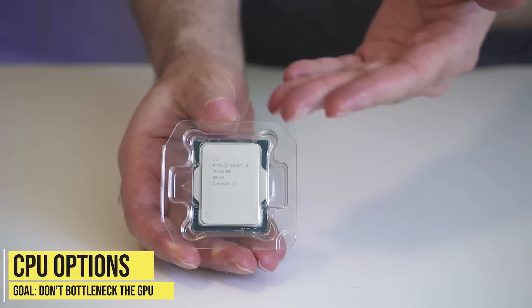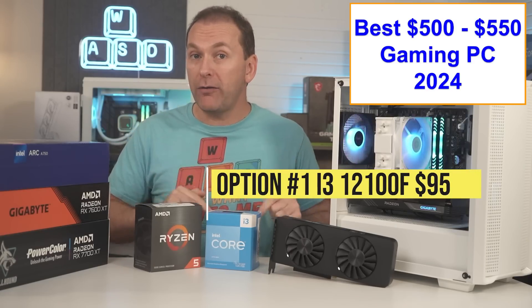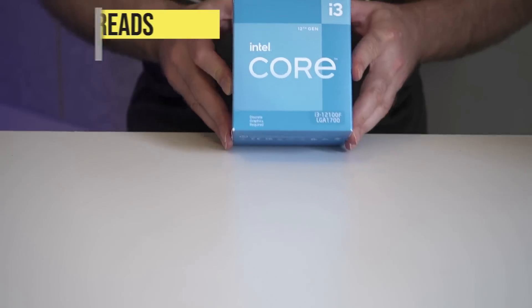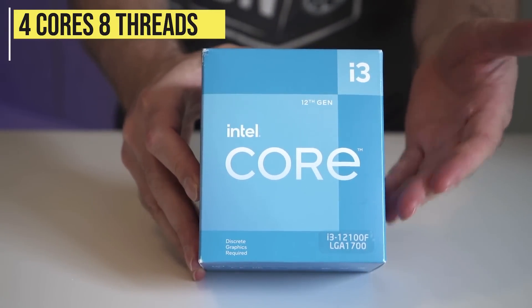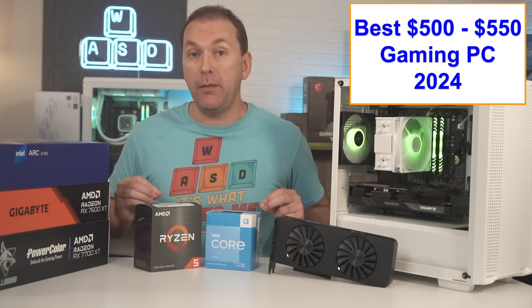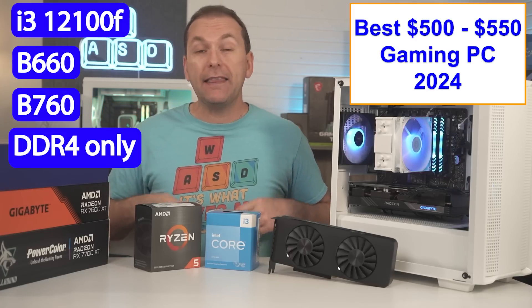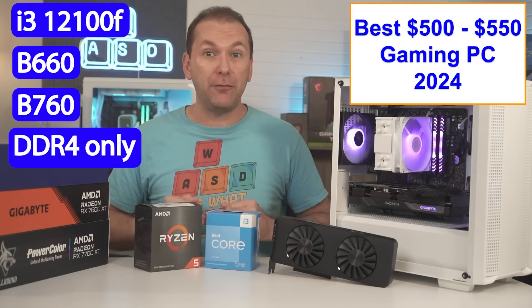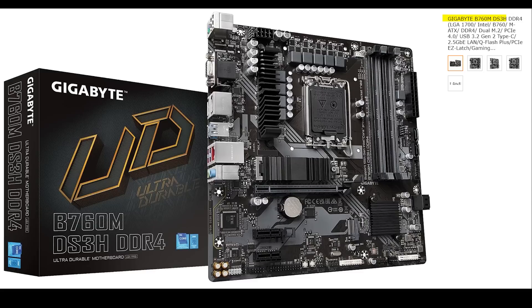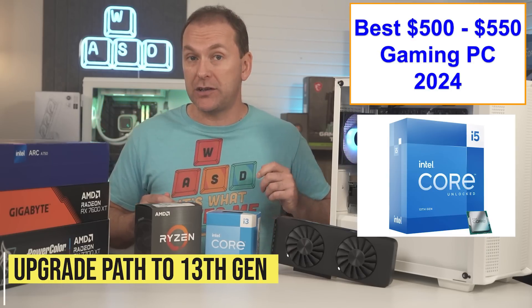For the CPU, we just want the cheapest platform that won't bottleneck our GPU. Right now for about $95, Intel's i3-12100F or the AMD Ryzen 5500 are both excellent options paired with an inexpensive motherboard. The i3-12100F is four cores and eight threads, while the Ryzen 5500 is six cores and twelve threads — both perform similarly in gaming. For the i3-12100F, we can use any B660 or B760 motherboard that uses DDR4 RAM; avoid the DDR5 ones. Great boards like the ASRock B660M Pro RS or Gigabyte B760M DS3H can be had for right around $100 and can be used in the future to upgrade to a CPU like the i5-13600K.